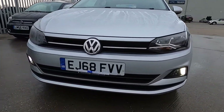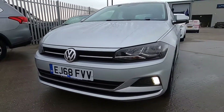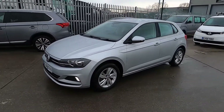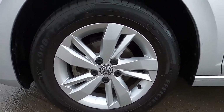At the front this car's got daytime running lights. We've also got 15 inch silver wheels.